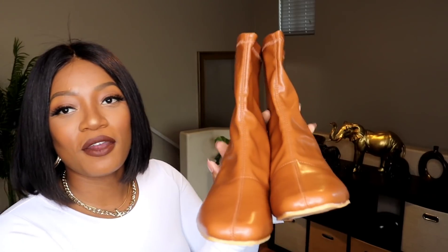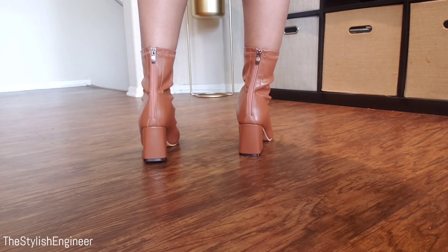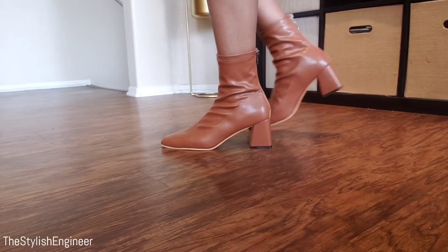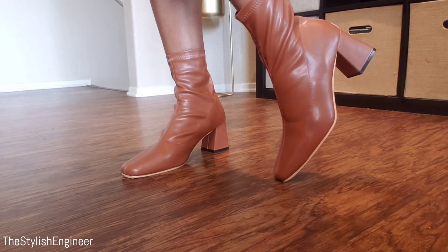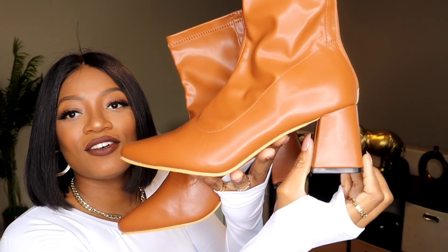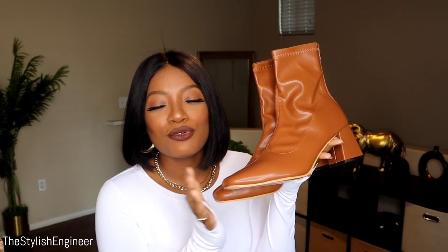What's a fall haul without boots? The first pair is a pretty tan cognac color with a square toe, which I love. However, these shoes run very large — I'd recommend sizing down a full size. I love the heel shape — it gets wider at the bottom and thinner at the top. I'm not keeping them because they're too big, but they're an adorable style in faux leather that zips up in the back.